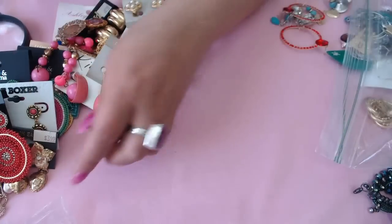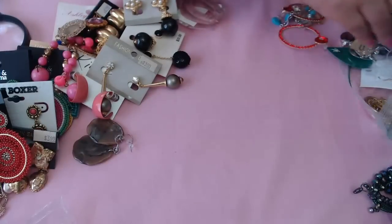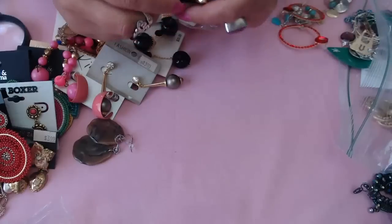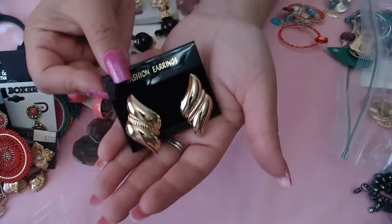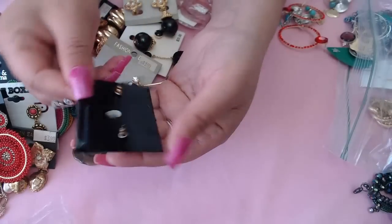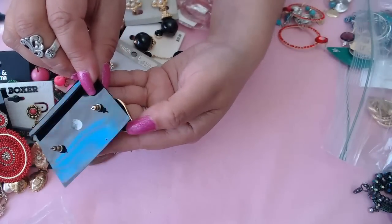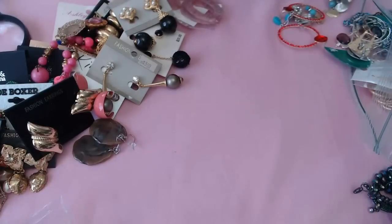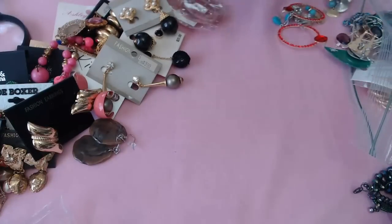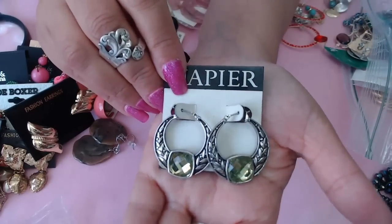These ones I'm not even sure what to call — plastic resin, I guess. And then these are vintage too, but look how pretty and shiny they are. They're posts — you can tell from the back they're pretty old. And then by Napier, selling for $18, really pretty with a green stone. I like that.